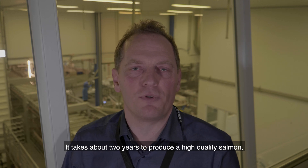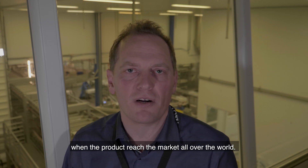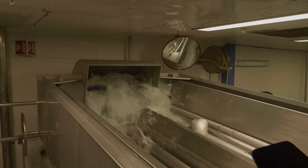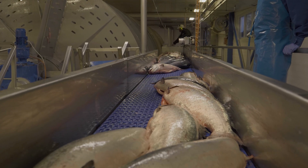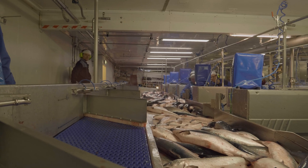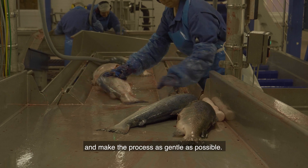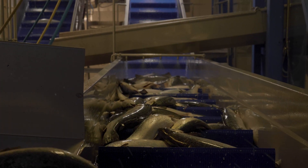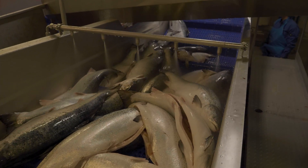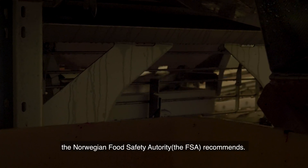It takes about two years to produce a high quality salmon, and we work very hard to guarantee the highest quality when the product reaches the market all over the world. Our main focus in this process is to be cautious and make the process as gentle as possible. The methods used are always according to what the Norwegian Food and Safety Authority recommends.